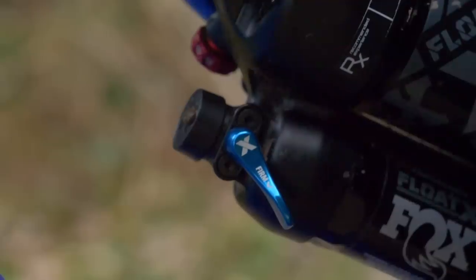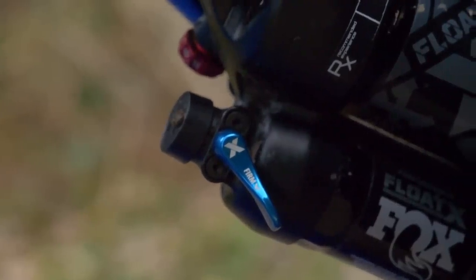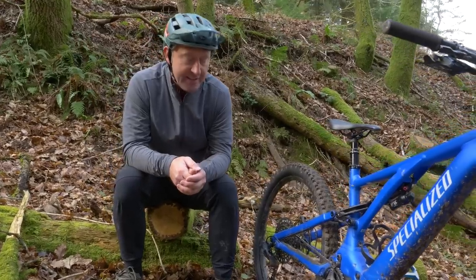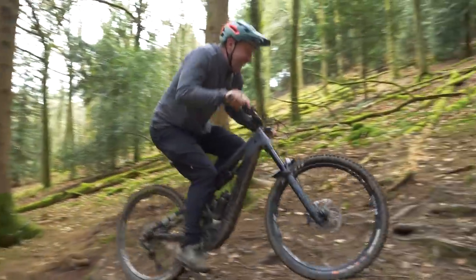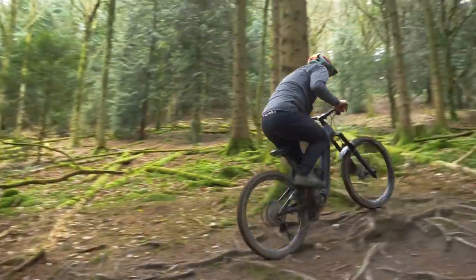Coming up on the channel this week: on Friday I've been looking into the world of lockouts on your suspension — does it matter, does it make you faster, does it give you more grip? And on Sunday, Chris has gone fox hunting — chasing down one of the guys from GMBN uphill and downhill with a bit of a head start. Tune in on Sunday to find out how much more mileage you can get out of an e-bike.